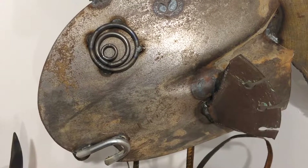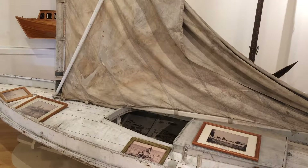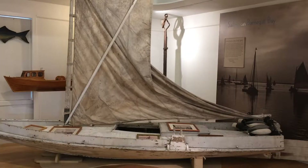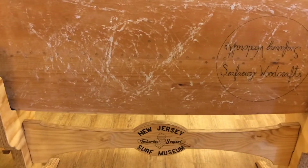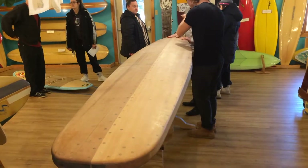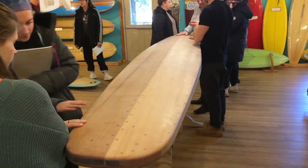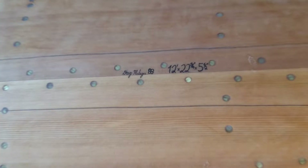The Barnegat Bay sneak box, when it was built, was built to ride on top of the water. They rowed because there were no motors — they sailed. It was mainly a Jersey Barnegat Bay boat. This hollow-bodied surfboard I made is a 1930s design made by Tom Blake. It was the first hollow board commercially available, patented and planned so you could make it yourself.